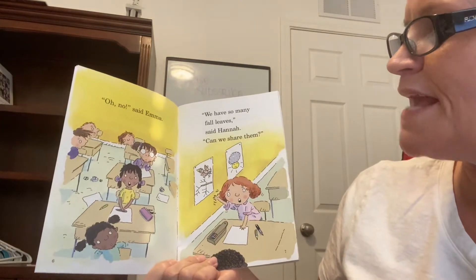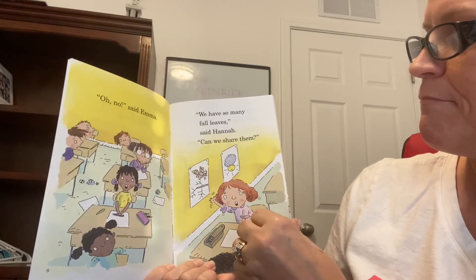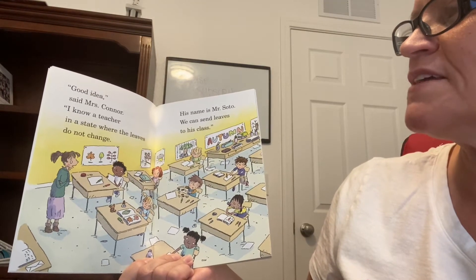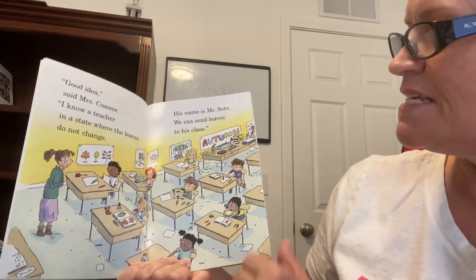Oh no, said Emma. We have so many fall leaves, said Hannah. Can we share them? Good idea, said Mrs. Connor. I know a teacher in a state where the leaves do not change. His name is Mr. Soto. We can send leaves to his class.